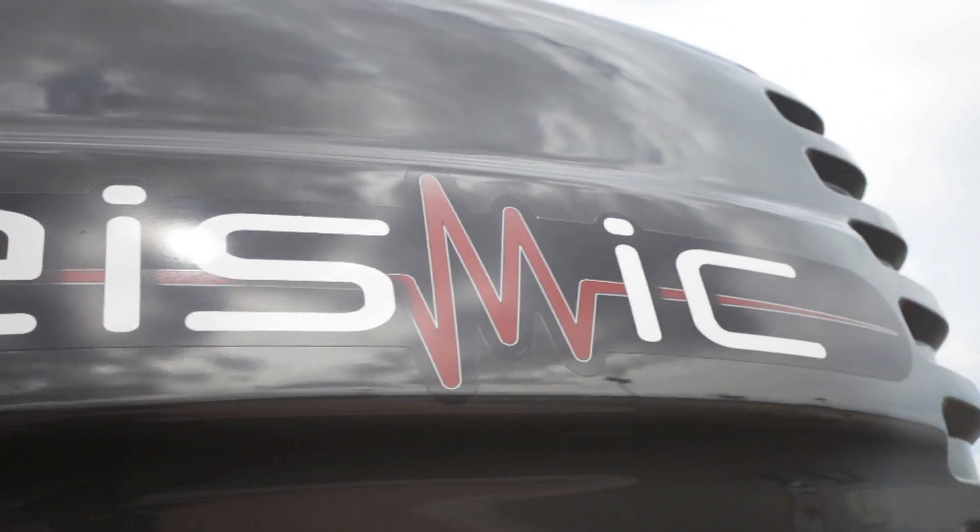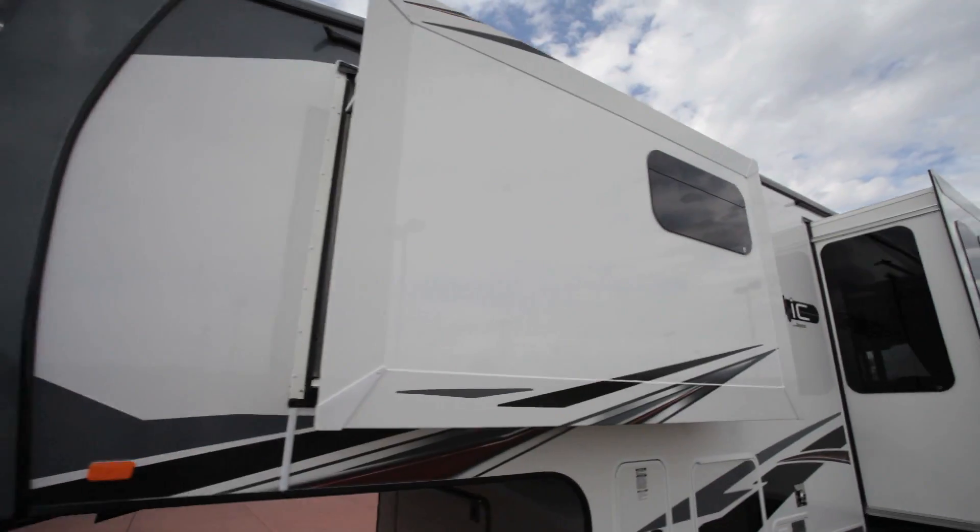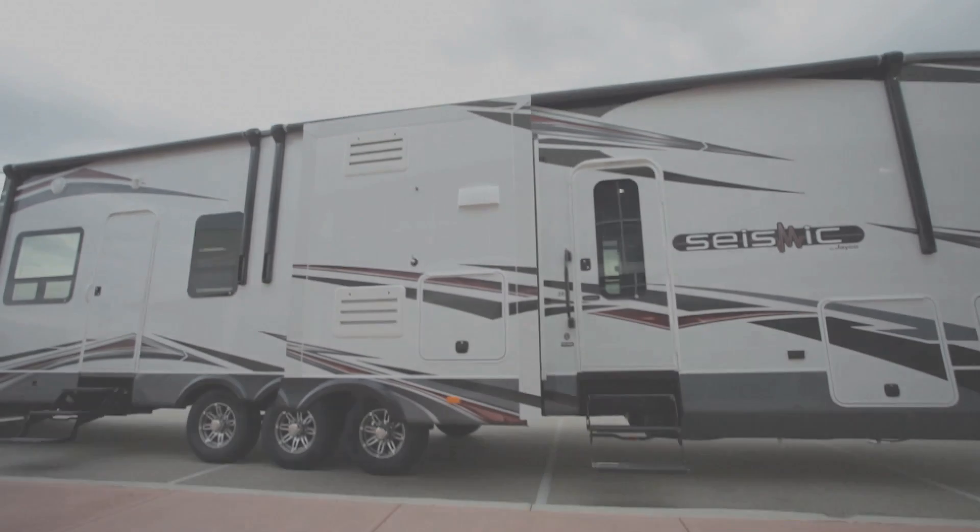So get ready to shake things up. No longer just a toy hauler, and not just a fifth wheel — Seismic is a revolution.